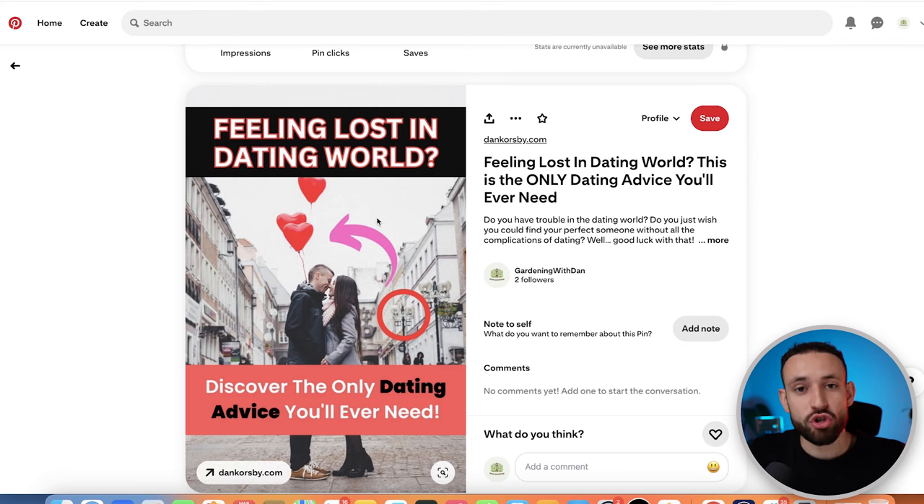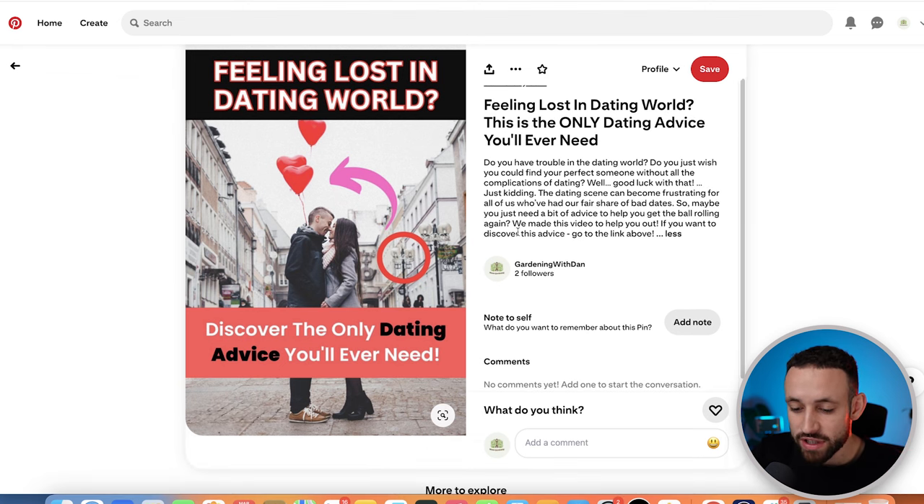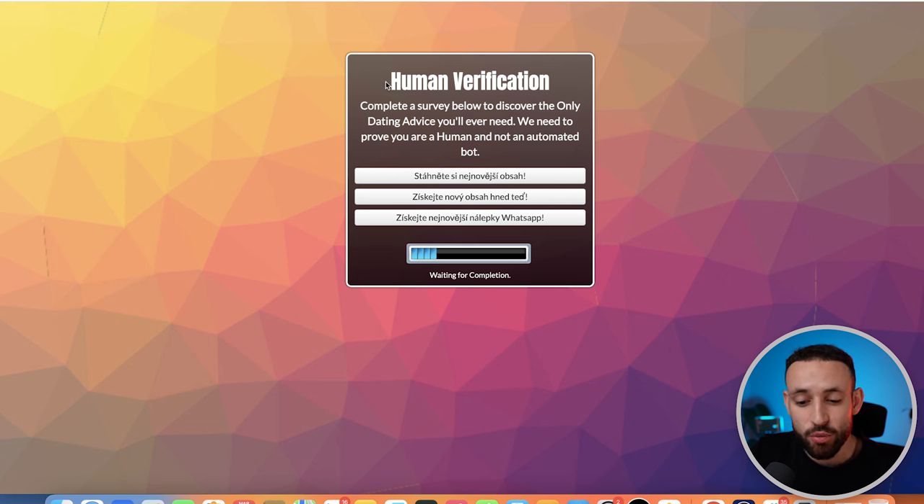Lastly, add your CPA Grip locker link. Note that Pinterest sometimes blocks this website, so use a URL shortener like Bitly to shorten the link first before pasting it. Once you click Publish, your pin is created. People scrolling Pinterest will see your image, read the description, click the link, get redirected to the human verification, complete an action, watch the video, and you earn money through CPA Grip.